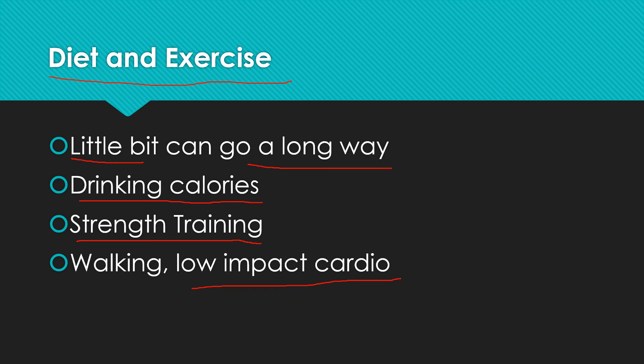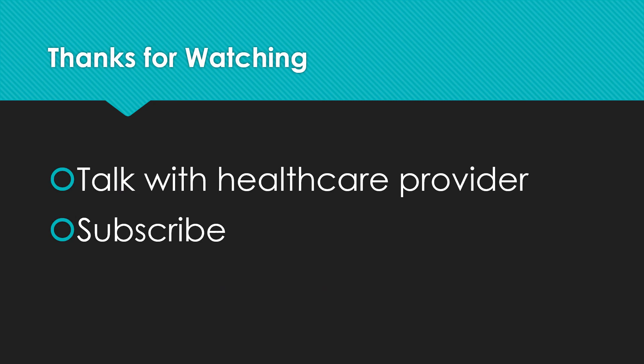See what your doctor thinks you could do, and they would monitor your medications. I appreciate you watching. Always talk with your healthcare provider — any questions or concerns about side effects, I'd appreciate it if you'd subscribe to my channel. Thanks for watching.